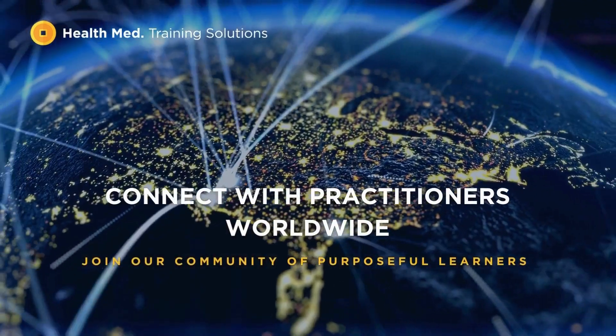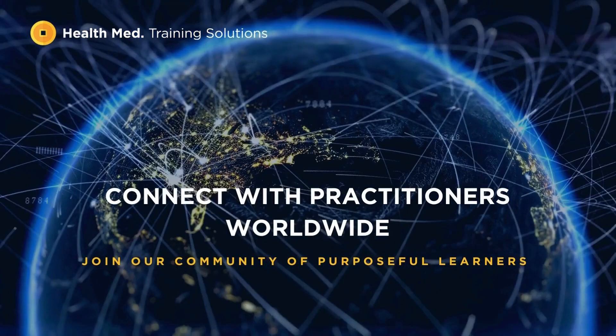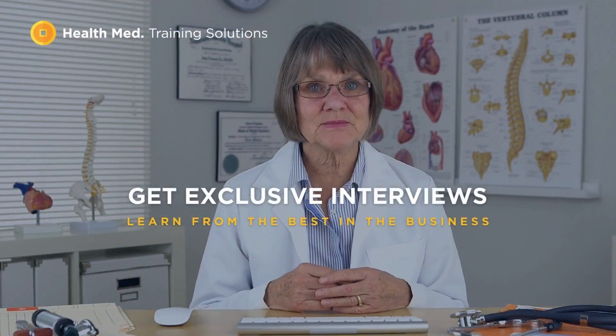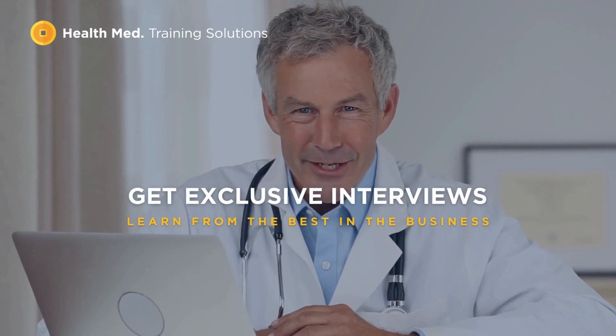Easily access your courses online, boost your practice and stay up to date with the latest healthcare news. Our interactive learning platform allows you to pick up where you left off, monitor your progress, and share your milestones with friends and colleagues.